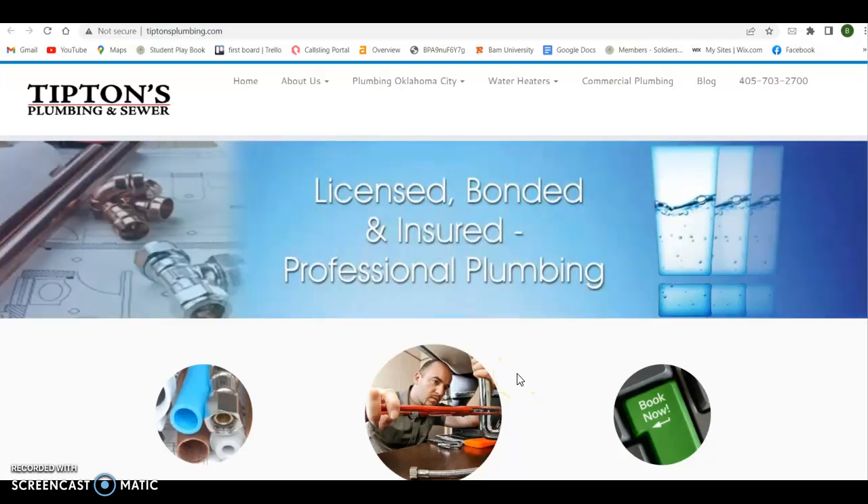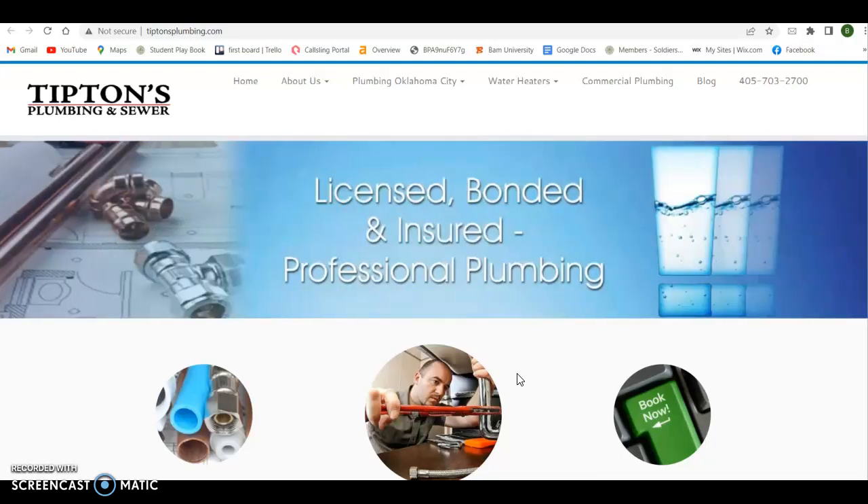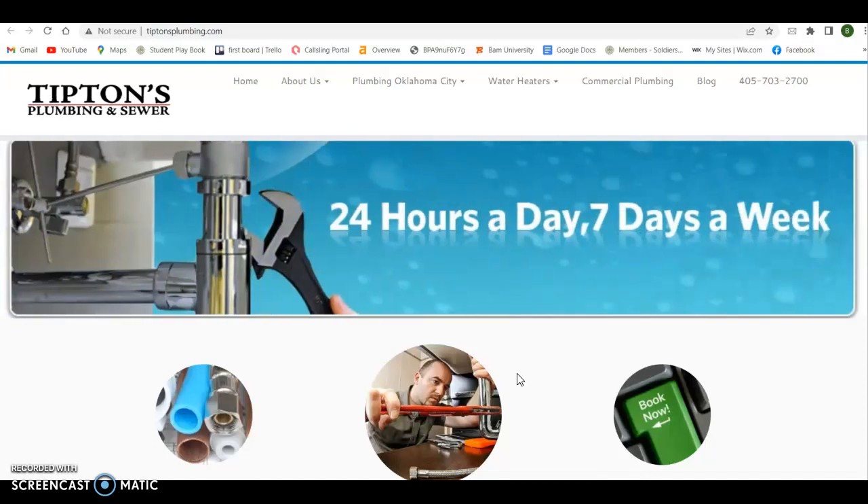Hey Zachary, this is Brandon. I'm just sending over a short custom video I put together for your plumbing business. I talked to your receptionist this morning — she said you had a pretty eventful morning so far, so hopefully things get better for you. I'm going to go over three things for you that are going to help bring more traffic to your website and ultimately more business to you.